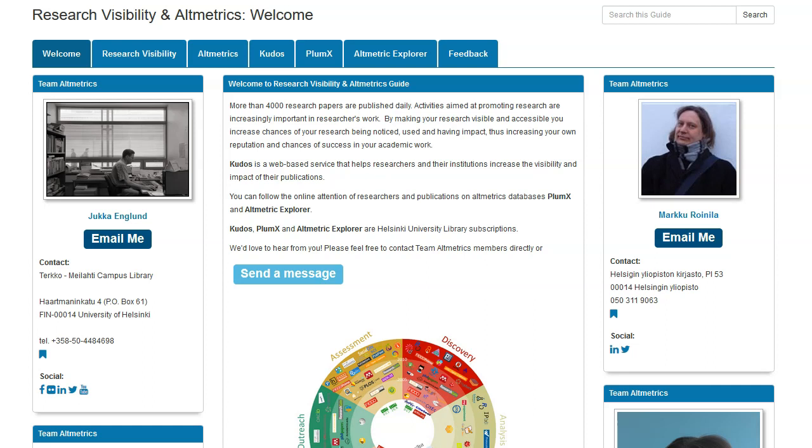I will discuss especially Kudos. It's a commercial cloud-based visibility service for all fields of science. Its purpose is to make it as easy as possible for a researcher to increase and maximize one's visibility in social media. The tool is designed especially for researchers of natural sciences, where technical language makes it difficult to understand the title or the abstract of the article.